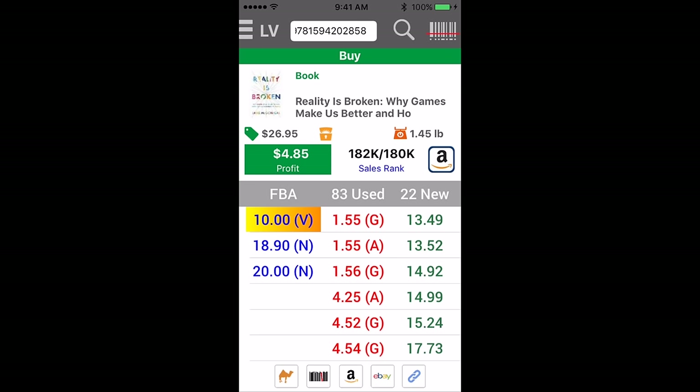So, this is a great book. $180,000 average rank, merchant fulfilled for about $5. Sell it for $10 or more FBA.